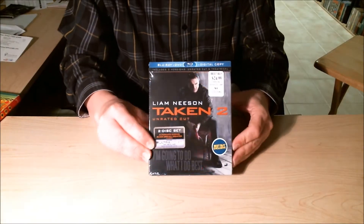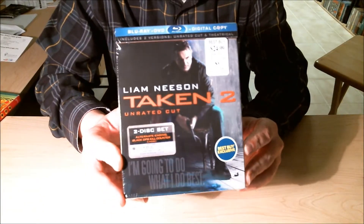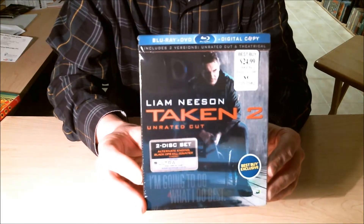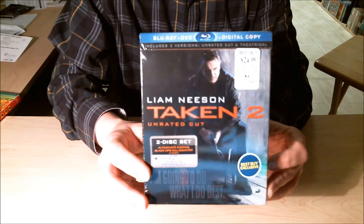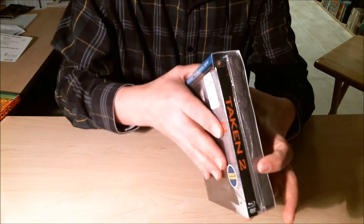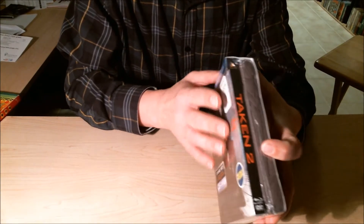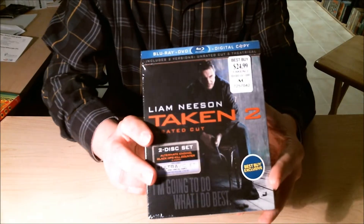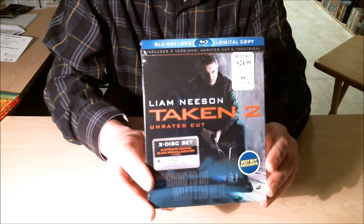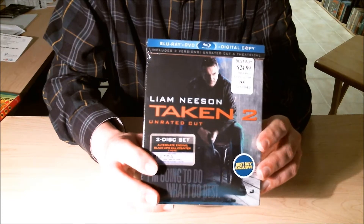Hey, toy collector here, gonna show you what I picked up from Best Buy today. I got the Best Buy exclusive Taken 2 Unrated Cut. What's exclusive about this particular edition is that it comes with a t-shirt, which is right here. I haven't opened it up yet because I'm not really sure what I'm gonna do — if I'm gonna keep it in the package or if I'm going to open it up to watch. For now I'm going to hold on to it in the package, so I'm going to post a picture to show you what the t-shirt looks like.